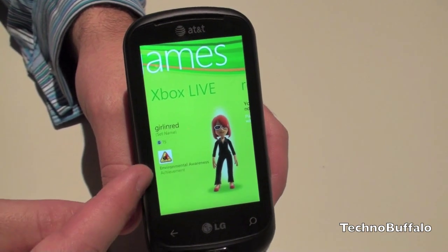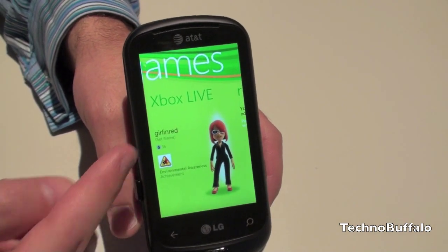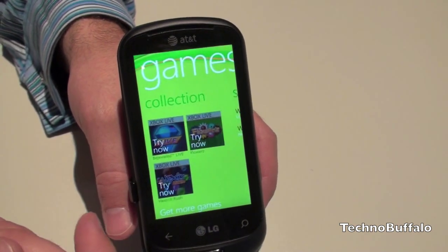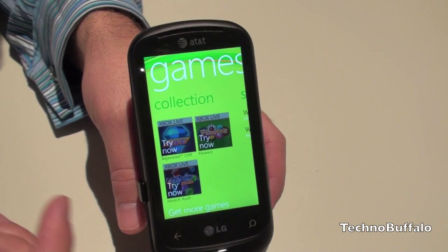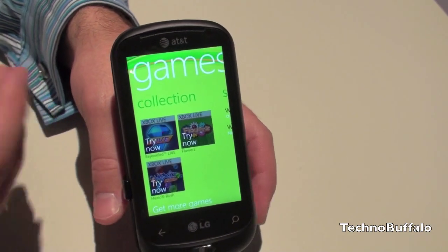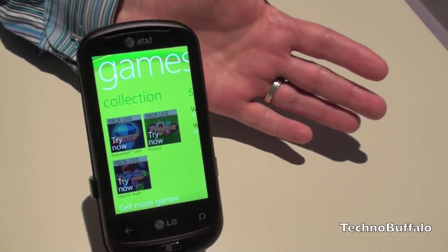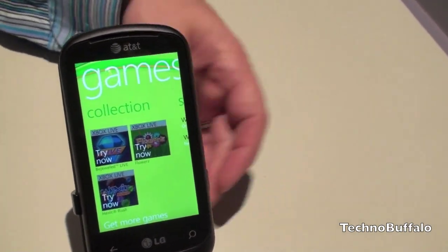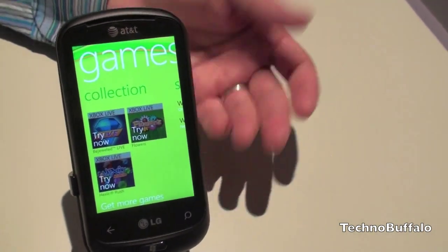You'll also be able to see your achievements and your total gamer score. If we flip back over to our collection, the games that are Xbox Live enabled on this phone will have their own unique pool of gamer score points — 200 points. So if your friend has some other phone without Xbox Live, you now have access to a whole bunch more points simply because you have a Windows Phone 7, which is super cool.